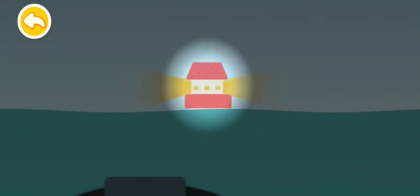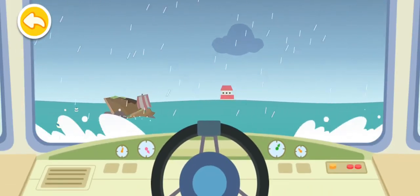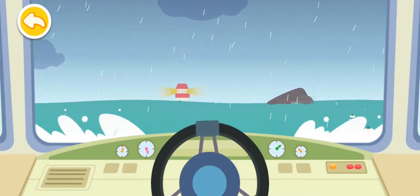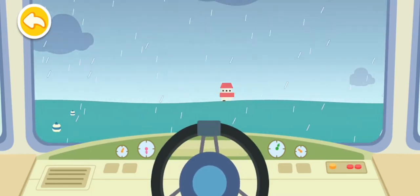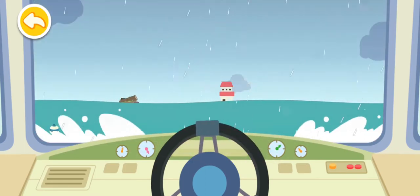Look! It's the lighthouse! Let's go quickly! Slide to the right to avoid the obstacle. Now, slide to the left. Full steam ahead!